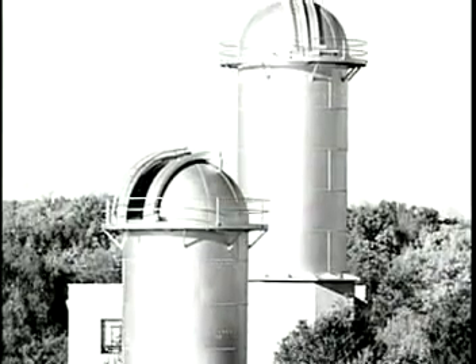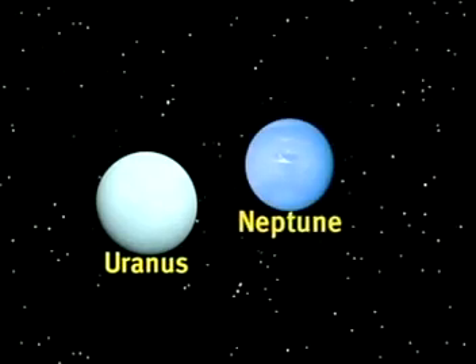Other planets were added to our family. The green planets, Uranus and Neptune, were spotted out beyond Saturn.